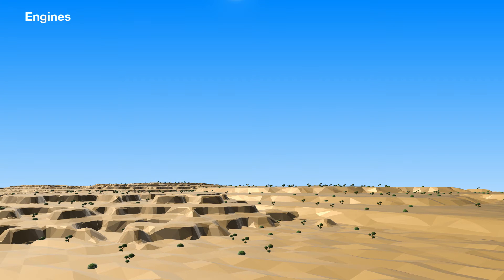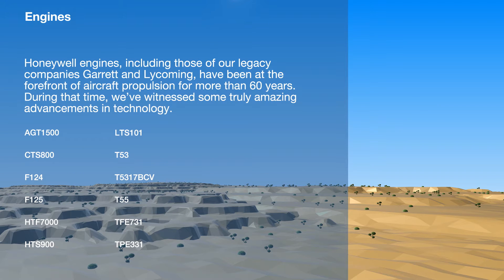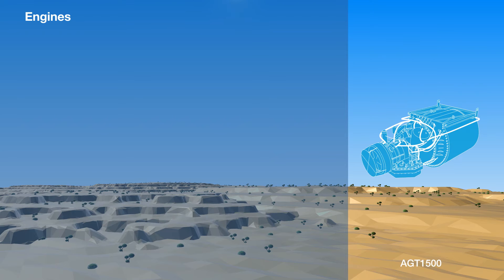Engines designed by Honeywell have been at the forefront of aircraft propulsion since 1953, shaping technological progress in the realms of local, international, agricultural, and military aviation, and our current ranges maintain this tradition.